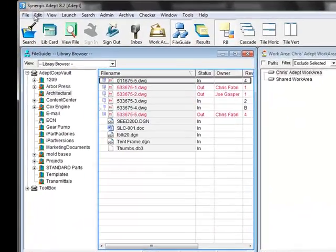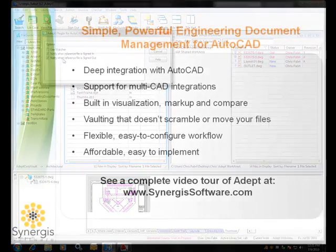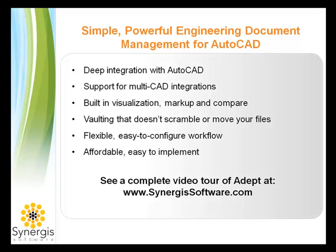Notification can be given in a dialog box interface. In this case, I've got mine turned on to notify me if anybody signs in or out a file that I'm referencing. In summary, ADEPT provides a tightly integrated in-the-window integration with AutoCAD. ADEPT also provides the same level of integration for SolidWorks and Inventor. ADEPT offers a unique solution that includes world-class visualization, markup and compare tools, unique vaulting methods, and flexible workflows. Most importantly, ADEPT is easy to implement and maintain. For more detailed information on ADEPT's capabilities, please visit SynergySoftware.com and watch our other in-depth videos.